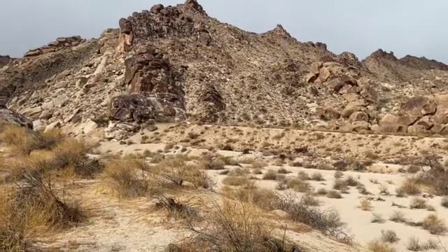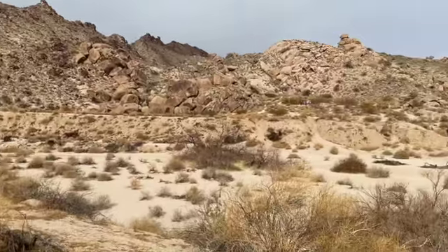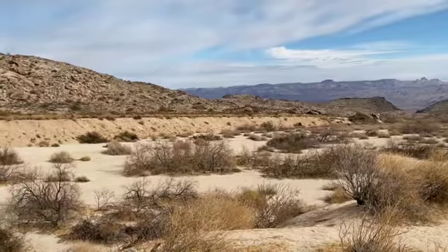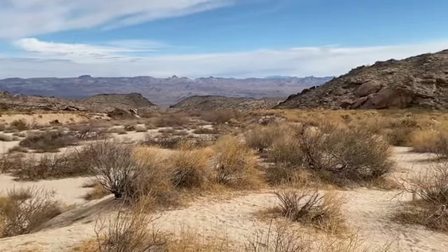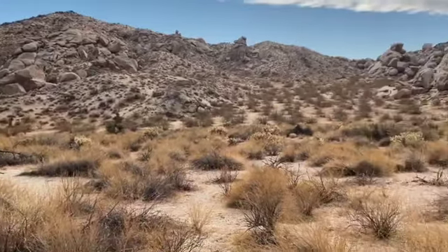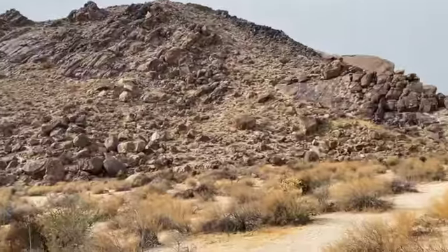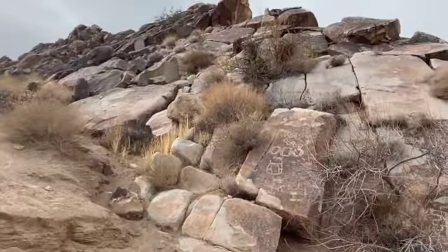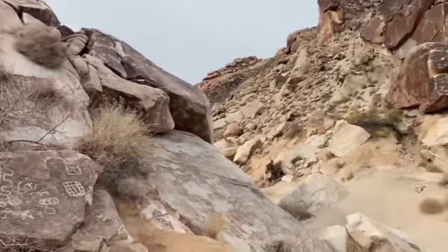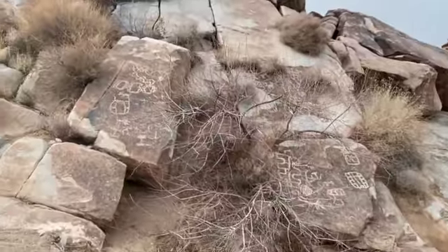We're on a short hike up Grapevine Canyon to check out some petroglyphs. Here's the setting — we're going to see people around. Let's go check them out. They're literally everywhere, like hundreds. They're all around the rocks and the insects, close to the canyon.